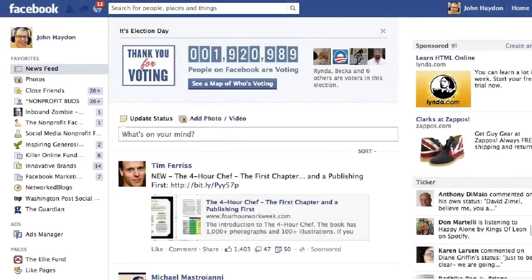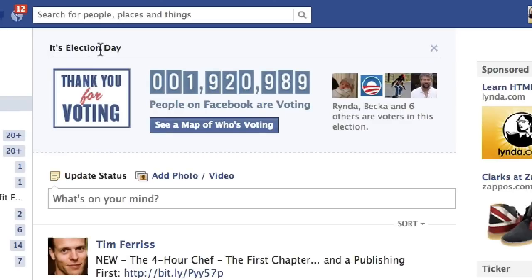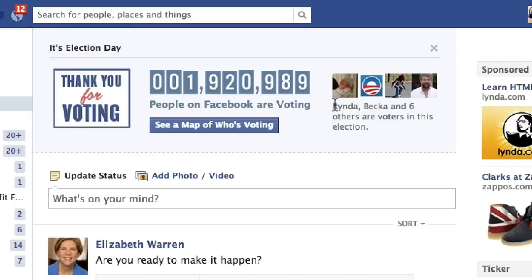Facebook is doing something really powerful to encourage people to vote. At the top of the news feed, there is this new box. It says it's Election Day and then it asks you, have you voted? It actually has a list of friends on the right-hand side — people who have already voted and said yes, I have voted. Once you click on yes, I have voted, then it will show you how many people have voted so far.